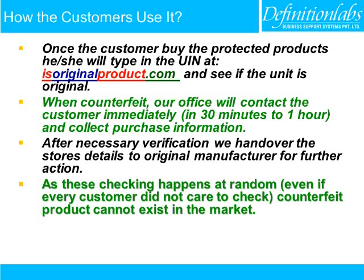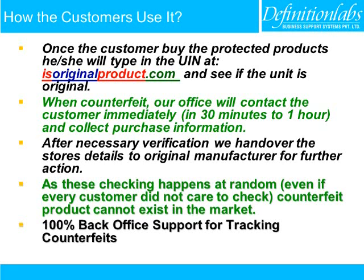As this checking happens at random, even if every customer did not care to check, counterfeit products cannot exist in the market. We provide 100% back-office support for tracking counterfeits.